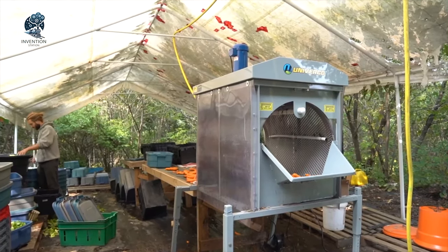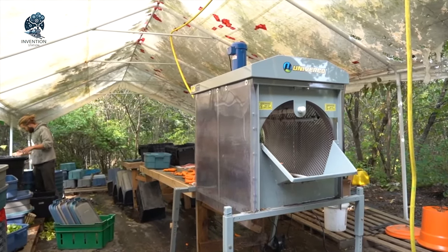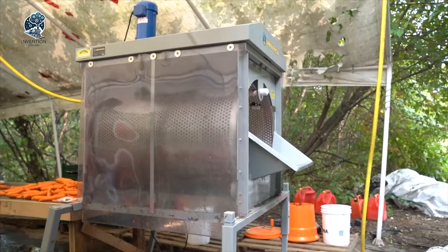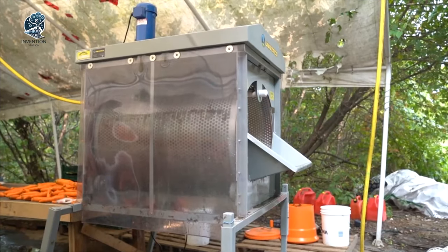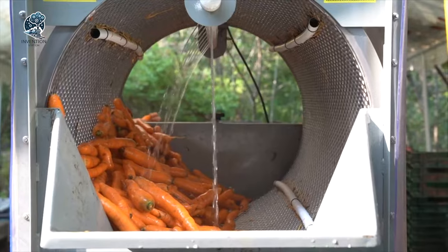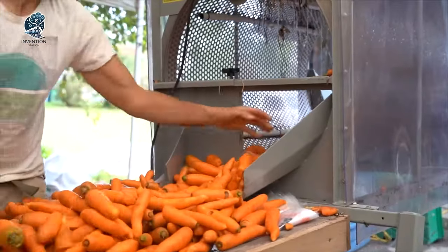Tailored for small-scale farming operations, the Mini Barrel Washer by Univerco proves that size doesn't compromise efficiency. It's a versatile solution for small-scale farmers, delivering the precision and thorough cleaning needed for a variety of vegetables in a compact design.